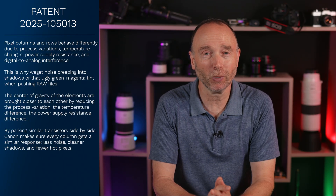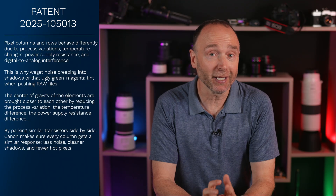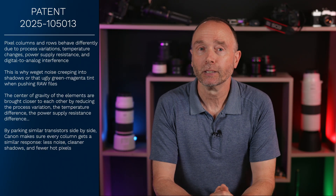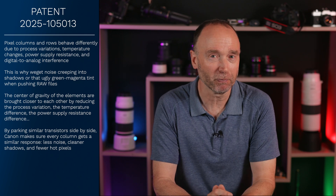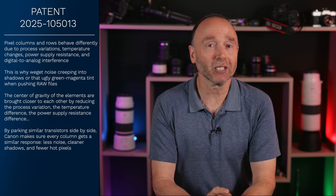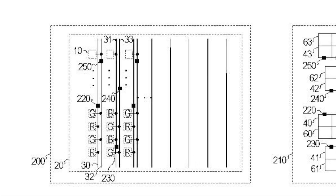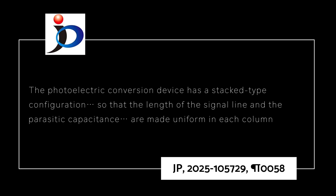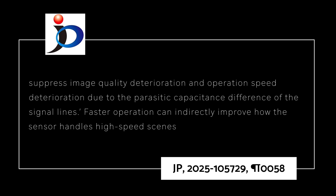So what are the end results? No more weird green edges when you shoot fine details. Have you ever noticed how some columns smear when you're panning? That's parasitic capacitance messing with you. Canon's answer is a stacked layer sensor. The photoelectric conversion unit has a stack-type configuration, so that the length of the signal line and the parasitic capacitance are made uniform in each column. The patent explicitly states that the design helps suppress image quality deterioration and operational speed deterioration due to parasitic capacitance difference between the signal lines.